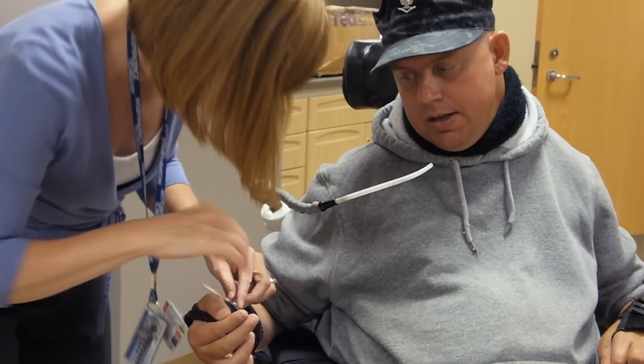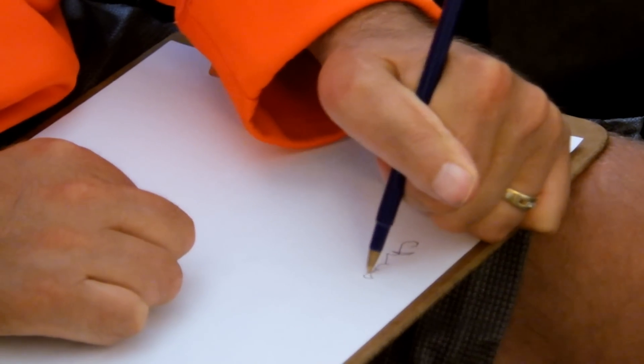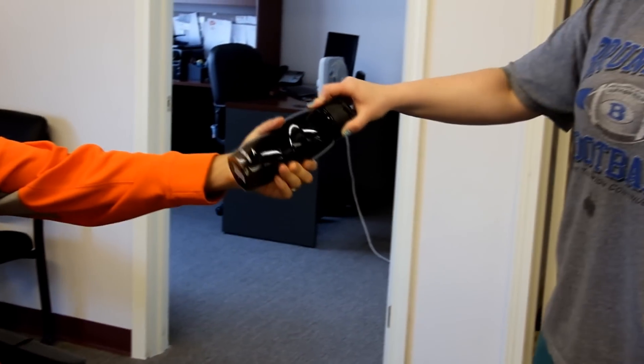Everything that we do is focused on trying to provide function for patients, or provide sensation, or whatever it might be — and to me, that's pretty unique.